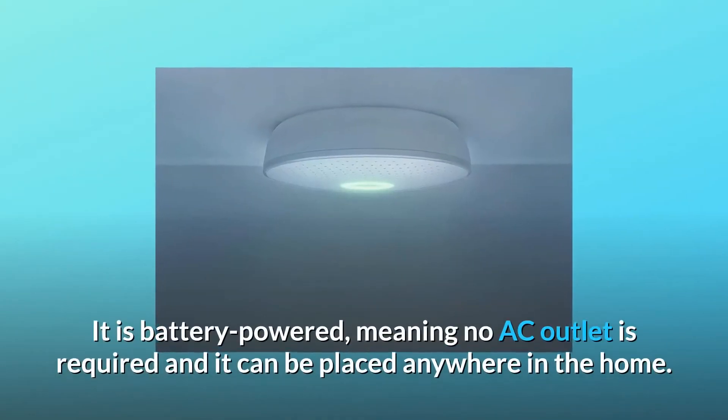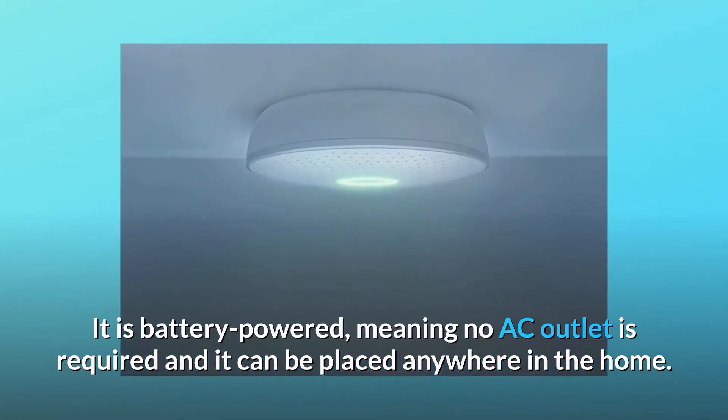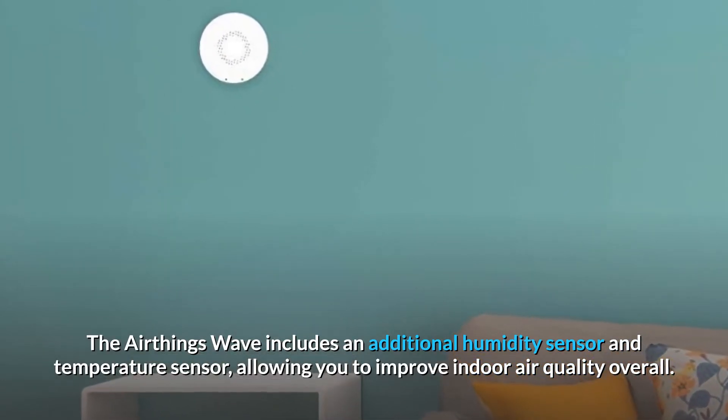It is battery-powered, meaning no AC outlet is required and it can be placed anywhere in the home. The AirThings Wave includes an additional humidity sensor and temperature sensor, allowing you to improve indoor air quality overall.